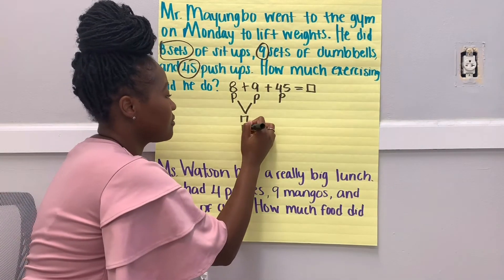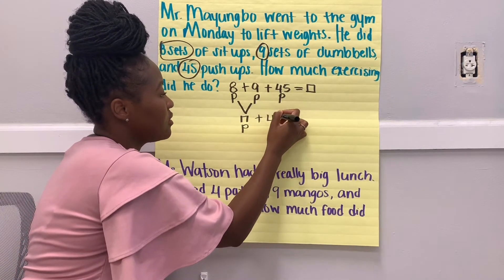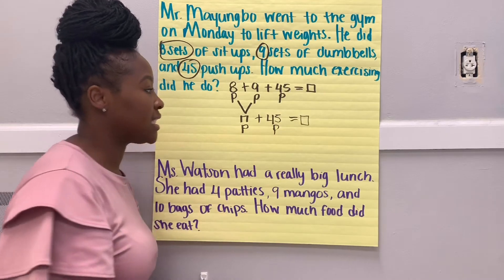So that's still a part, plus my other part that I didn't add yet, equals our unknown whole — that's how much exercise he did all together.